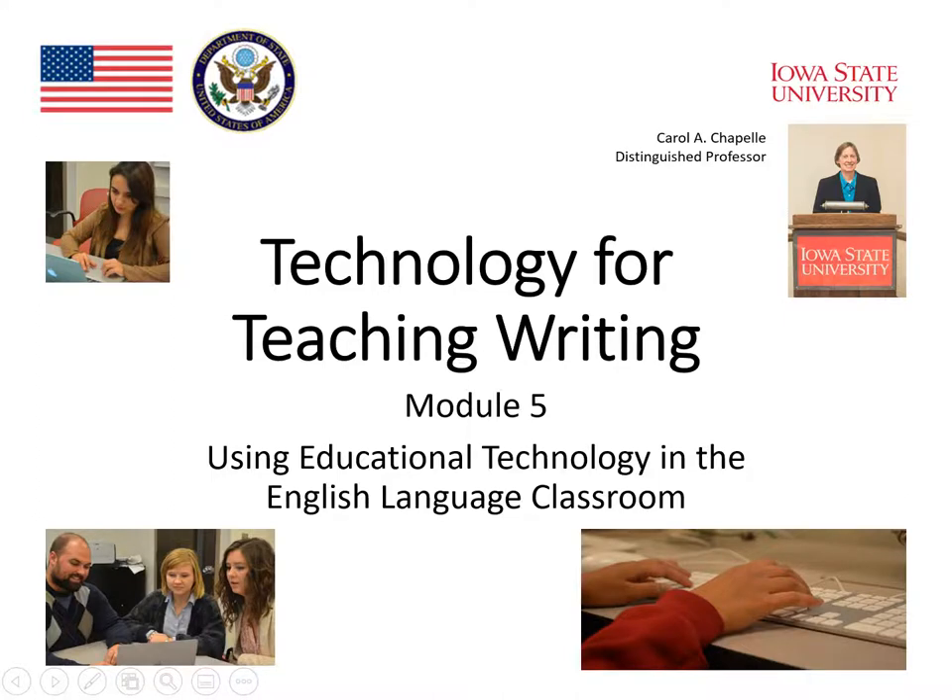In this module, we explore how technology can help, support, and shape writing. We have asked Carol Chappell, a distinguished professor at Iowa State University, to provide us with insights into this topic.